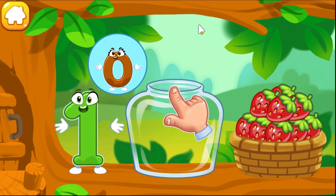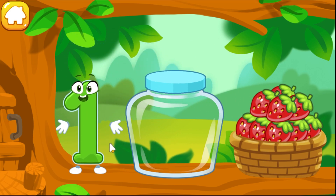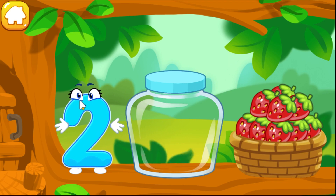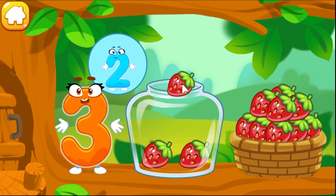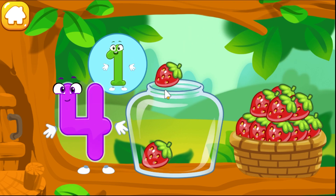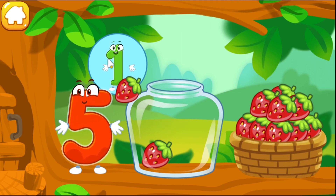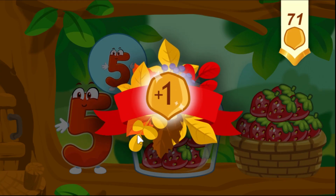Take a nut for the squirrel. The squirrel needs to make raspberry jam for the winter. Let's move the raspberries from the basket into the jar. Count the berries: one. Now move as many berries as the numbers show: one, two — done. One, two, three — beautiful. One, two, three, four. Ready! One, two, three, four, five. You've earned a nut for the squirrel!